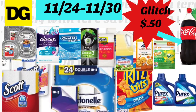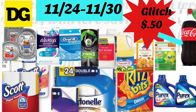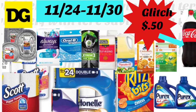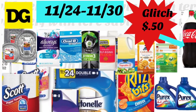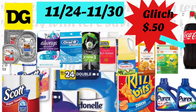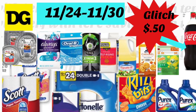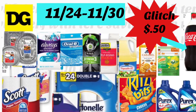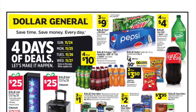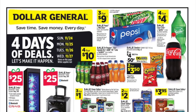Bienvenidos de nuevo a mi canal. En este video quiero compartir algunas de las mejores ofertas que tenemos esta semana en la tienda Dollar General. Estas ofertas comenzaron el 24 de noviembre y el último día va a ser el 30 de noviembre. Como pueden ver en la foto de mi canal, tenemos un glitch — que quiere decir que unos productos están escaneando mal — pero eso se los voy a compartir después. Primero les quiero compartir el circular de Dollar General de las ofertas que tenemos por solamente 4 días.